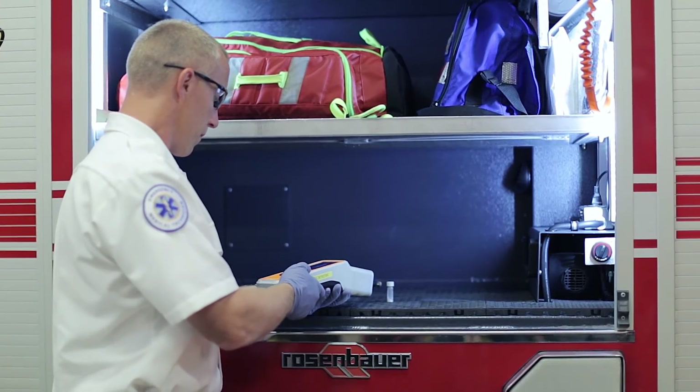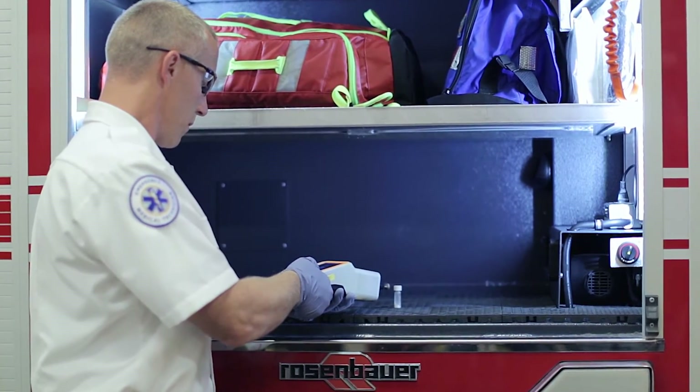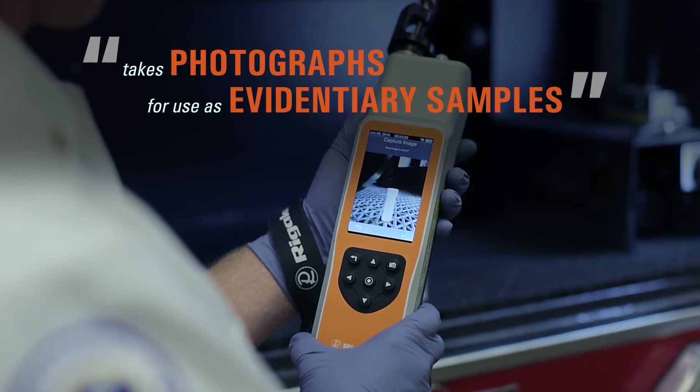When collecting evidentiary samples, we typically take a photo before sampling and a photo after sampling.